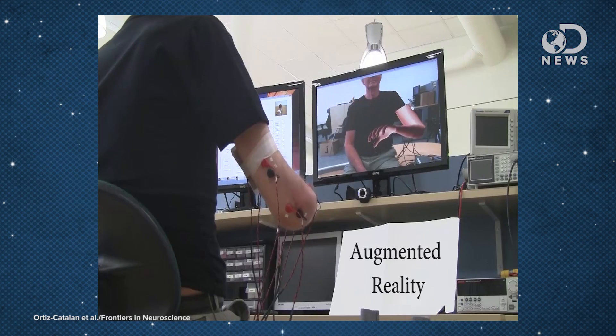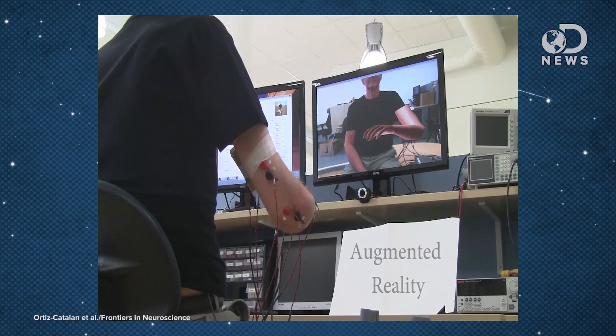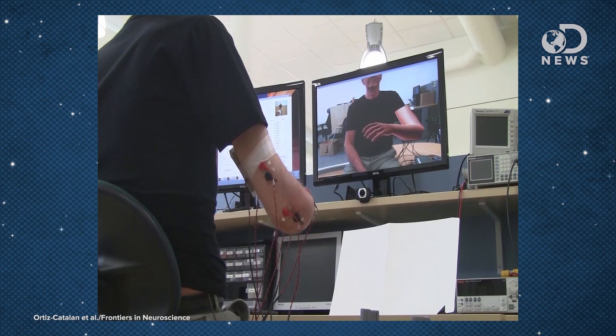A clenched fist can be relaxed, and the patient can literally see their virtual fist relaxing too. Augmented reality therapy works because our brains are easily fooled into believing a virtual arm is our own. This is a new technique using an old trick.